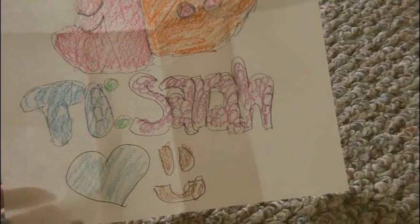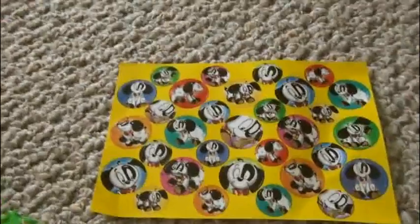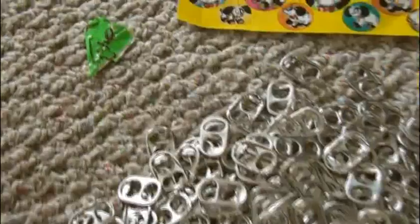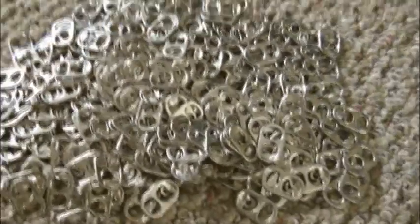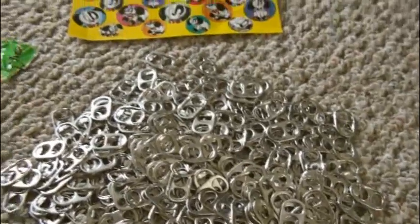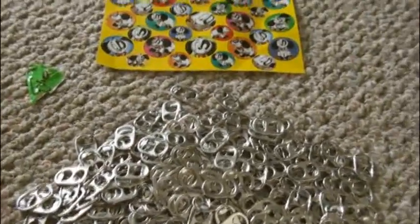Thank you so much for sending this, Nicole — it's so cute. From Katie, we have these really cute dog stickers, a stitched-together duct tape heart, and a bunch of pop tabs that I will definitely be using for bracelets and other pop tab crafts. Thank you so much, Katie, for sending this package to me.